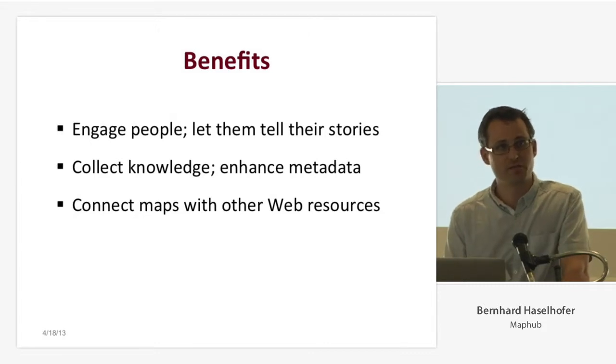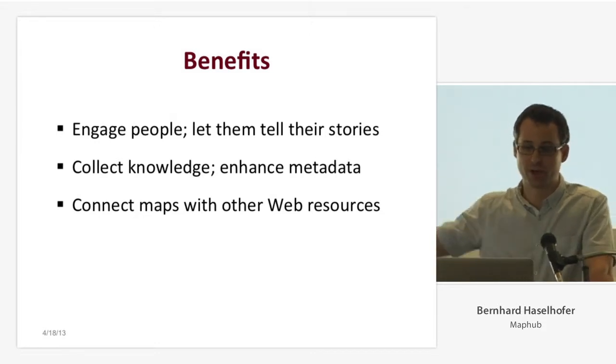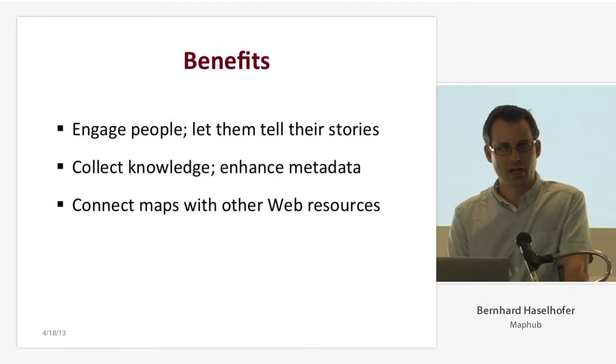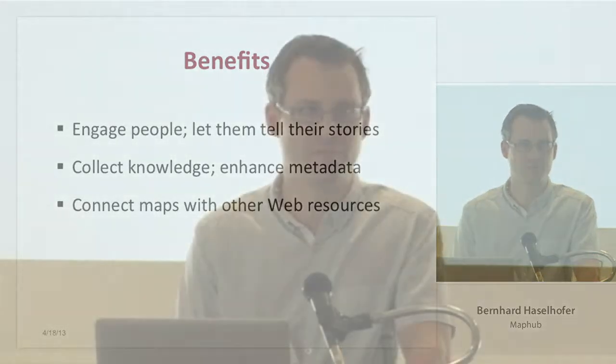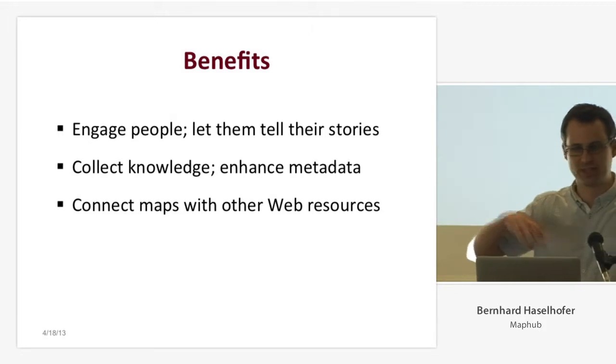I think the three major benefits of annotations in the context of historical maps are: first, it's a way to engage people to share factual knowledge and stories with others, attaching this directly to the map. Second, for institutions like the Library of Congress, annotations are a way to collect knowledge and data. The fact that the Walter Miller map shows an elephant is not part of the Library of Congress metadata — so if you search for maps showing elephants, you won't find anything. But if you get information as annotations, it can become part of metadata records and be the basis for search and retrieval. The Library of Congress is already doing this with images, integrating Flickr and social media comments into metadata records when they're factual and useful.